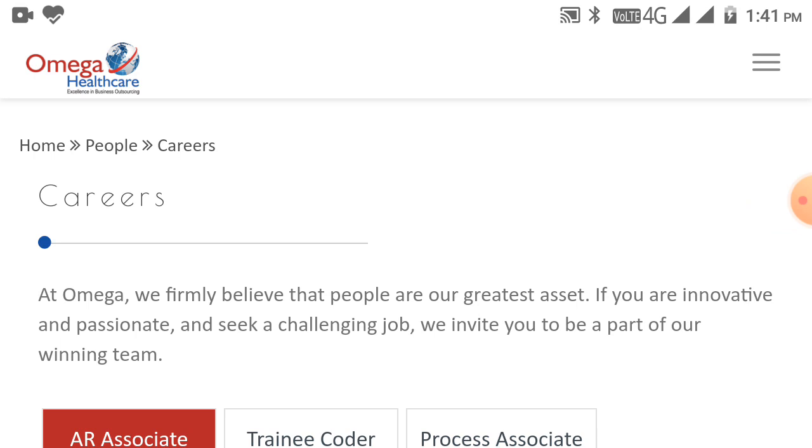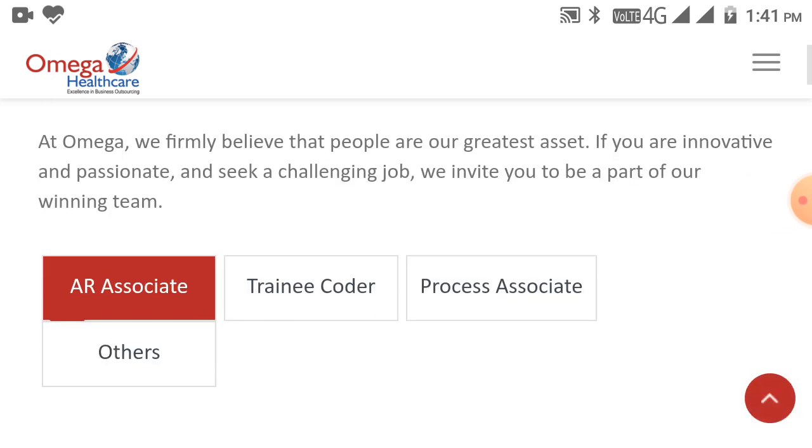Today I came back with a new opportunity for you. Omega Healthcare Company is hiring for the roles of AR Associate, Trainee Coder, and Process Associate.